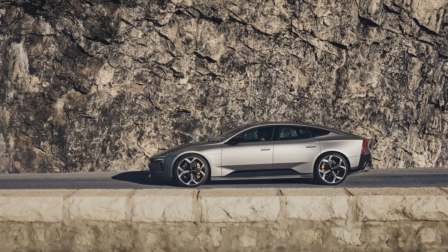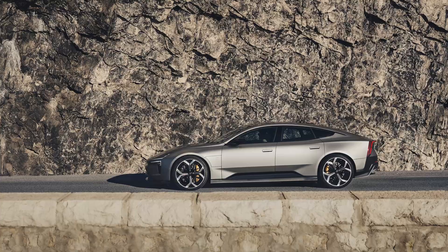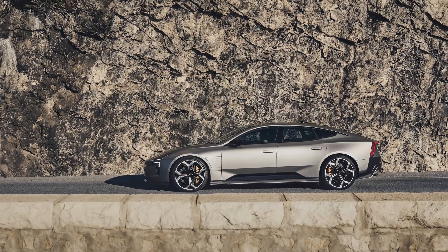This is the Polestar 5, a four-door performance Grand Tourer EV with up to 884 horsepower and an 800-volt architecture to match. Born from the precept concept, it's the future Polestar promised, now in production form.